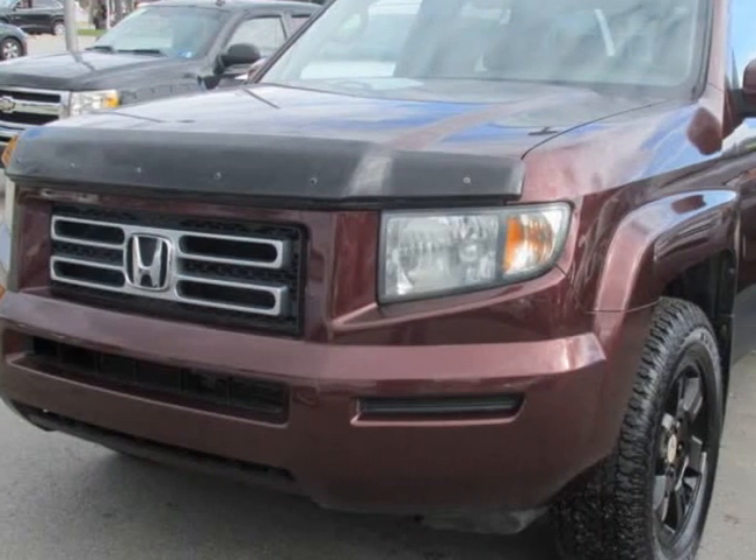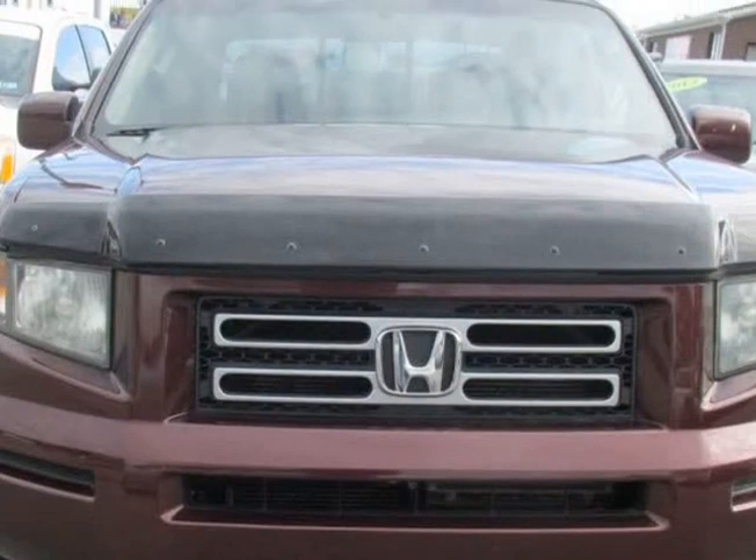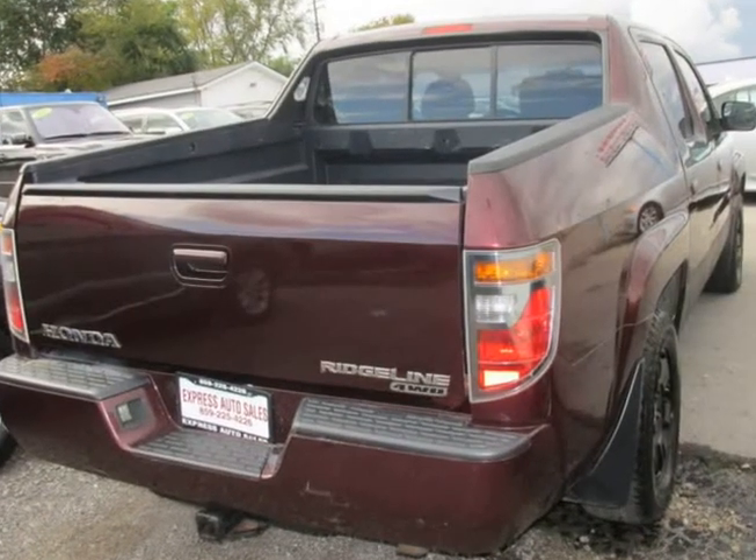This 2008 Honda Ridgeline is brought to you by Express Auto Sales. The front windshield is in excellent condition. The paint has some slight scratches. No dings are visible on this vehicle.